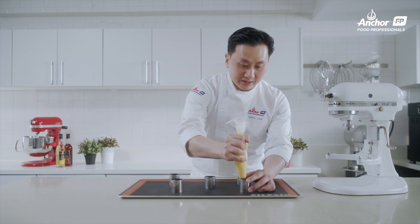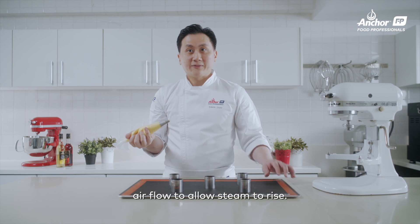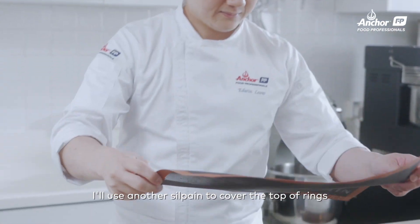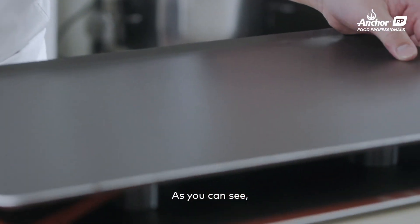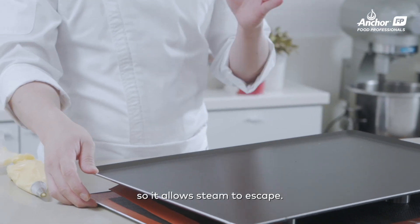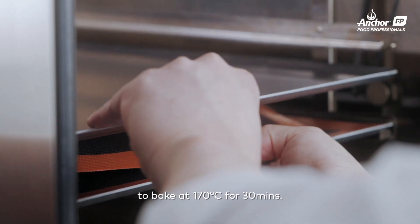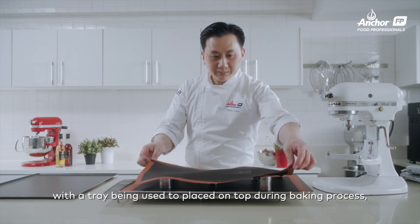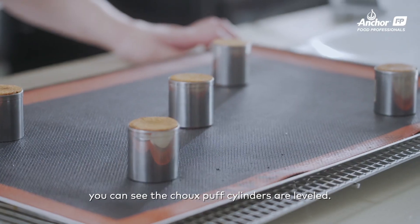Just make sure you have enough airflow for the steam to rise for the choux puff. After I have piped about one third of the ring, using another silpat mat, I will cover the top, and then cover with a tray. This way of baking, you will have air circulation around the whole choux cream puff, so it allows the steam to escape. I will put this into a combi oven to bake at 170 degrees for about 30 minutes. After baking, remove the pad — you can see a very level choux puff cylinder.